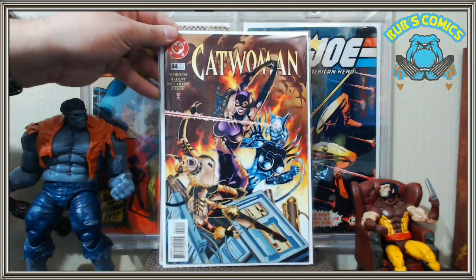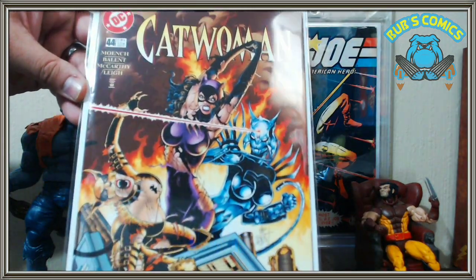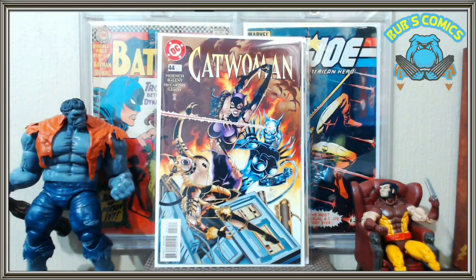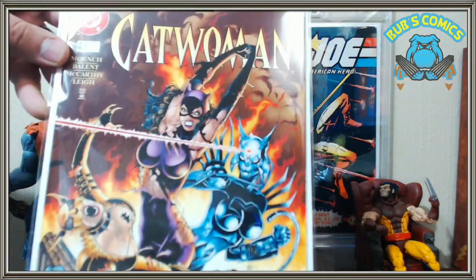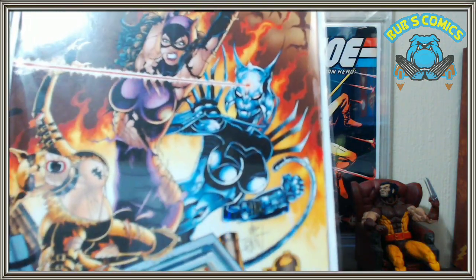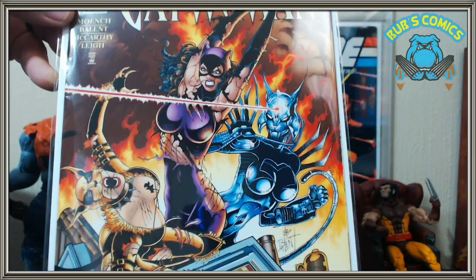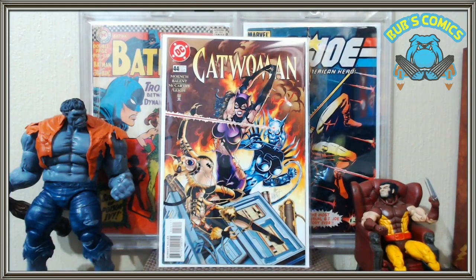Next we've got Catwoman number 44. You guys know I'm working on this Catwoman run, trying to pick up at least all the Jim Balent issues, and there's only about 10 or 12 issues he didn't do so I'll probably pick those up too. But look at this cat fight — holy cow. I'm not sure if it features Cyber Cats; I haven't read it yet because I'm trying to read them in order and I'm not up to 44 yet. I've read the first 12 so far.